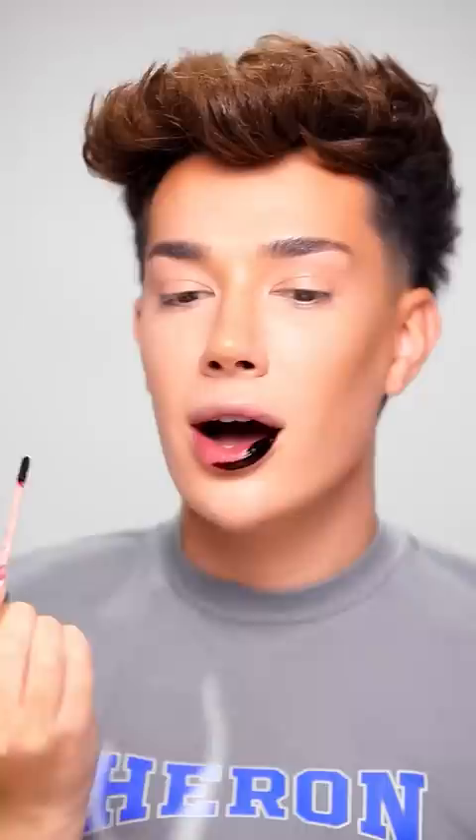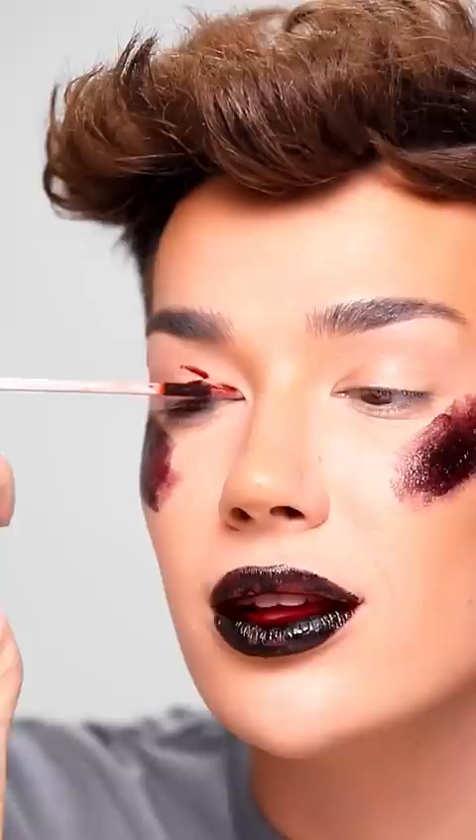It looks black. This literally looks like I ate a girl out on her time of the month. Now we're gonna put this on the cheek for some blush. I'm scared, this is like dark.